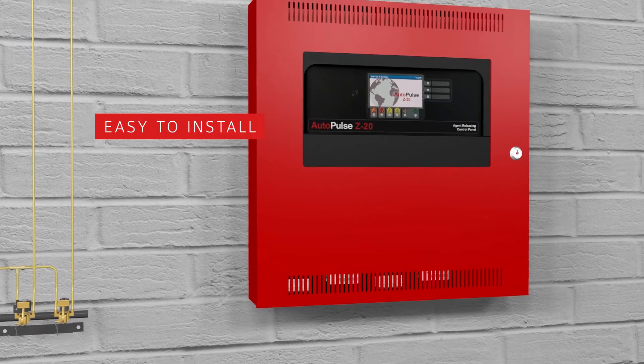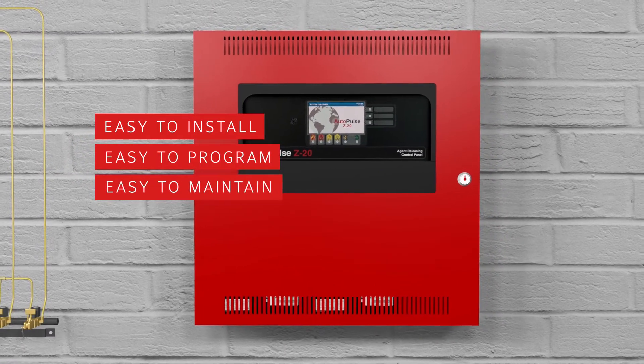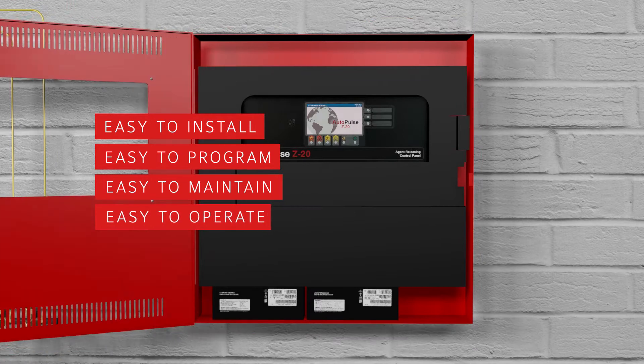Easy to install, easy to program, easy to maintain, and importantly, easy to operate.